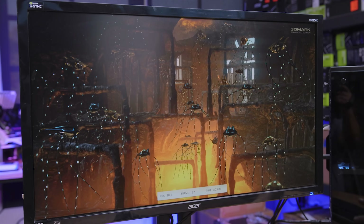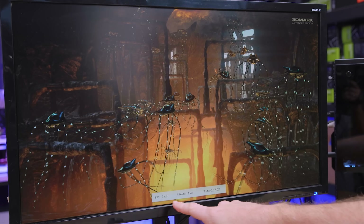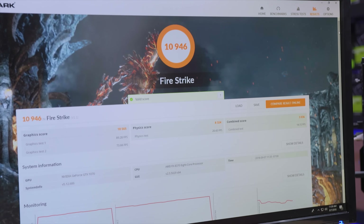The CPU test is obviously where we're going to see the biggest difference between modern CPUs — at only 25-26 FPS. Modern CPUs, even four-core non-hyper-threaded Intel or Ryzen chips, would probably see somewhere in the 30s or 40s. So that's just its age and its poor instructions per clock for its era making that test really suffer. Our final combined score was 10,946.